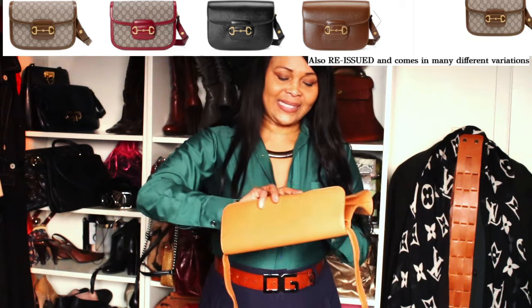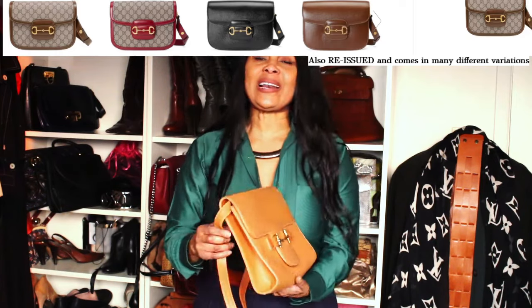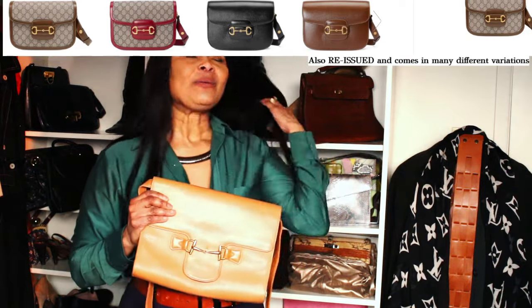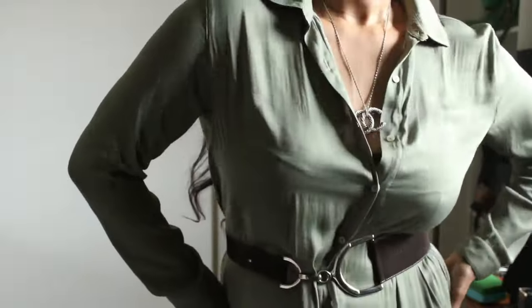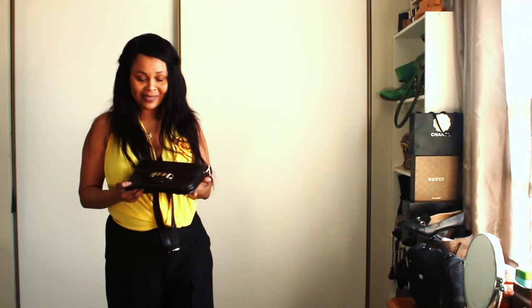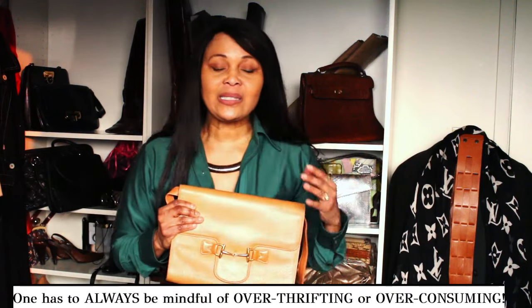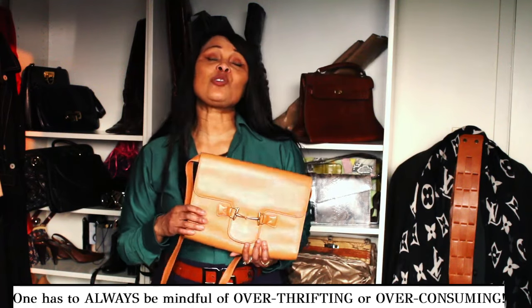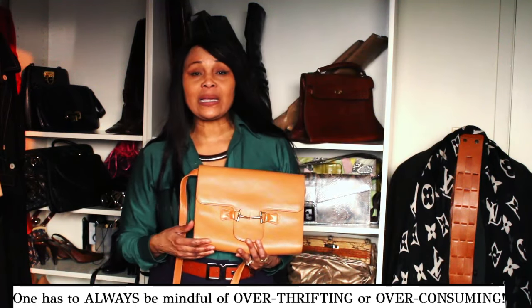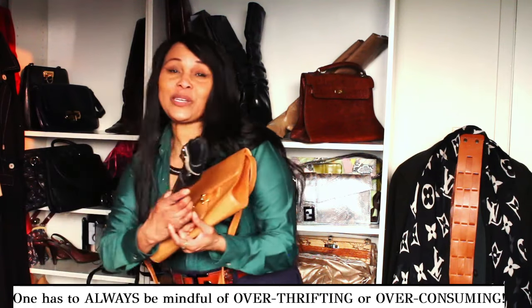I've been wearing this, and if there's one thing you would know about me — I love a horse bit. It's my weakness when it comes to vintage bags, vintage belts, or vintage clothes. Anything that looks like it has a horse bit, I'm in a trance. I just gravitate towards it and I have to really control myself to not buy it. I just love the horse bit — it's my thing. That's the reason why I got this.